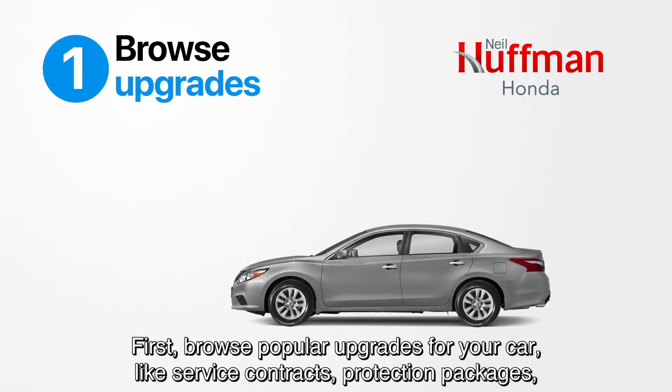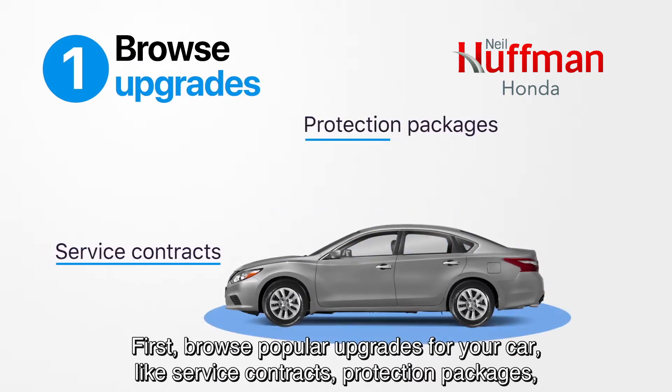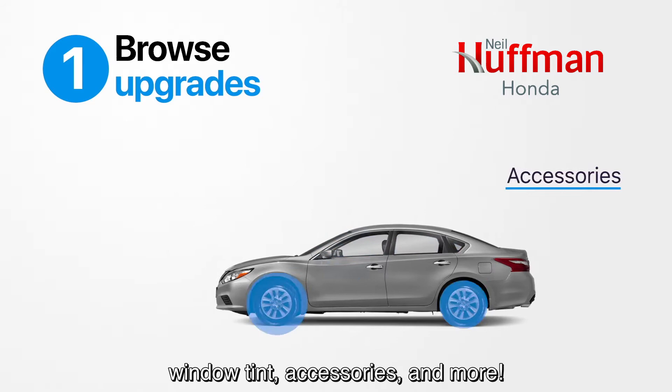First, browse popular upgrades for your car, like service contracts, protection packages, window tint, accessories and more.